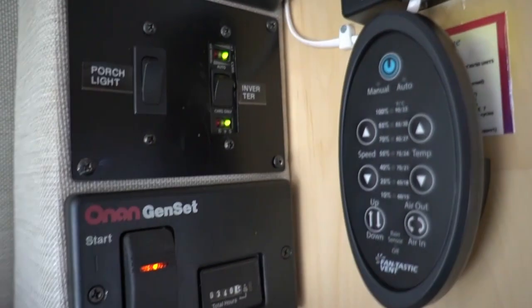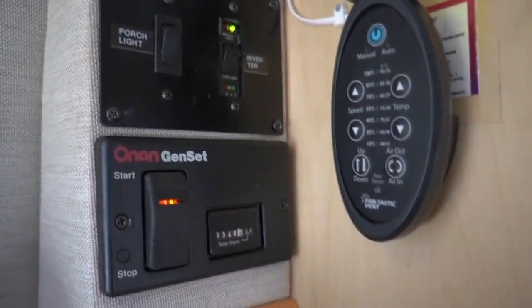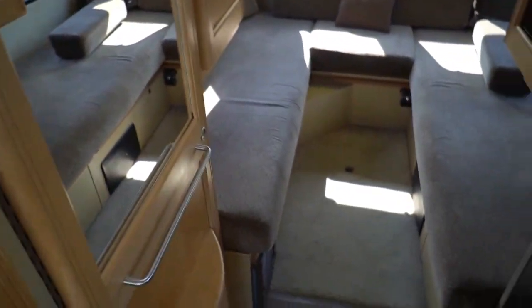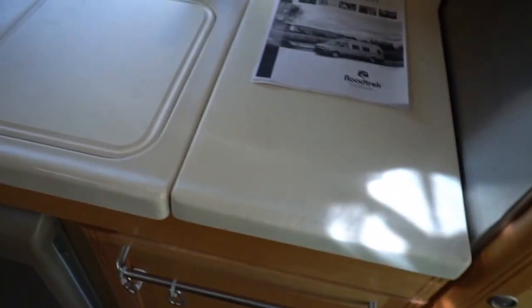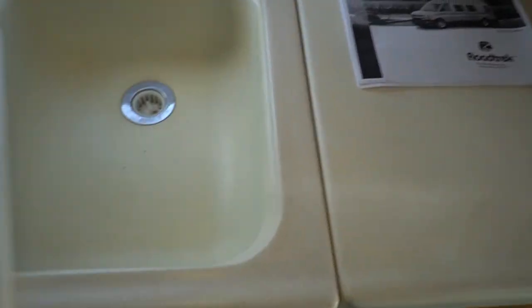340.4 hours on the generator. Got a 170-watt inverter. Battery disconnect switch. Got a fantastic vent fan with a remote control. Got solid surface countertops — look at that, doesn't look like it's ever been cooked in, and most of these aren't. Got your peg legs in there for your other table. You've got the rear table as well. Got a few little scratches on the cutting board, but other than that, it doesn't show much signs of being used.